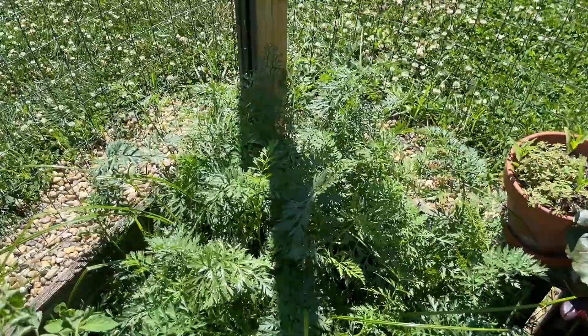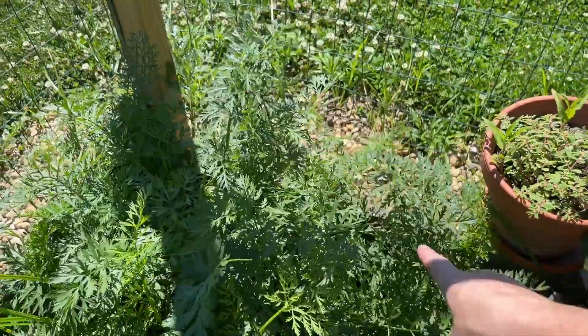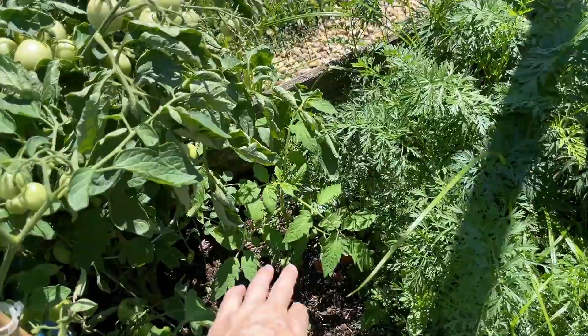The carrots are ready to come out too, so I'm going to pull those out. I did have more tomatoes back here but the carrots kind of took them over, so I'm going to take the carrots out and try some more cuttings from the tomatoes.